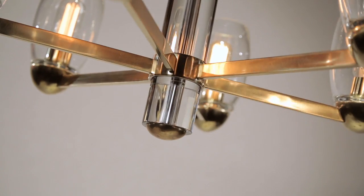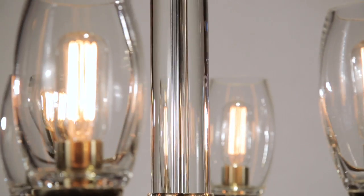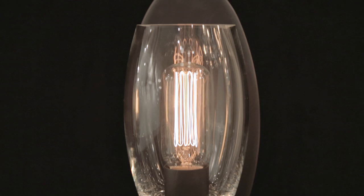The resulting glow highlights Pamelia's gleaming crystal and cast metal accents. Offered in aged brass or polished nickel finishes, Pamelia is available in pendant and sconce configurations.